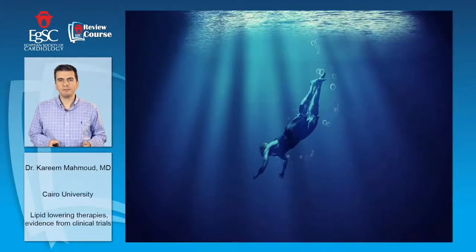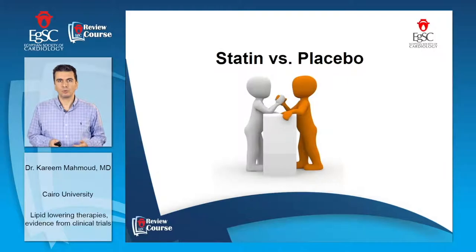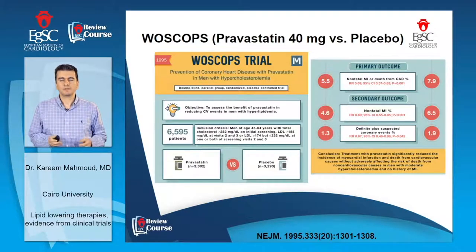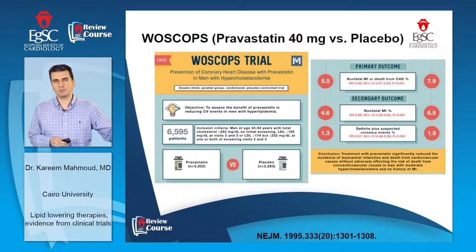Before summarizing the results of this large meta-analysis, let's dive into the statin trials starting from 1995. The WESCOPS trial was a large trial comparing pravastatin 40 mg versus placebo in patients with high total cholesterol and LDL. This trial showed the superiority of pravastatin over placebo regarding nonfatal MI and death from coronary artery disease. This trial had a long follow-up of 20 years and showed the persistent benefit of statin over this long duration.